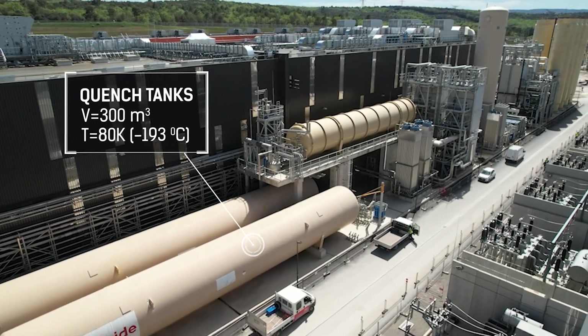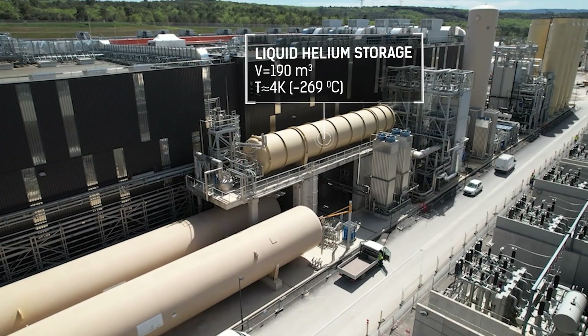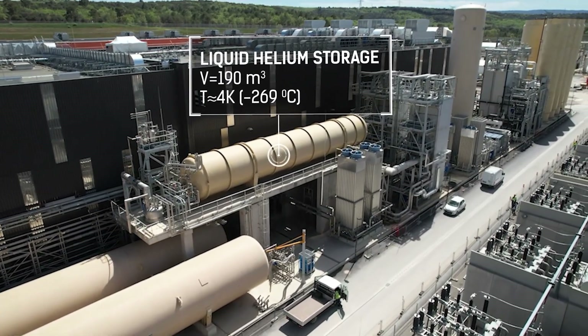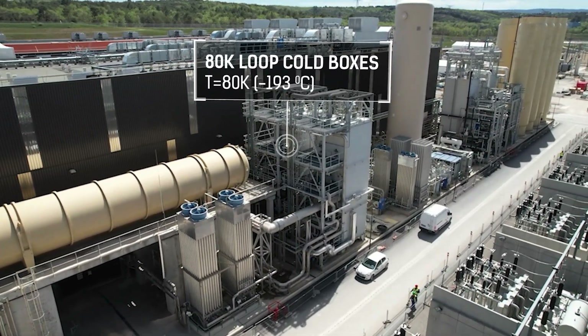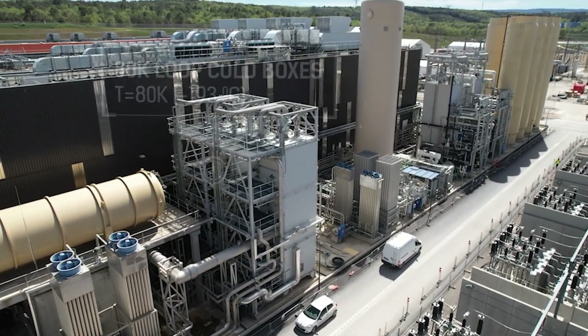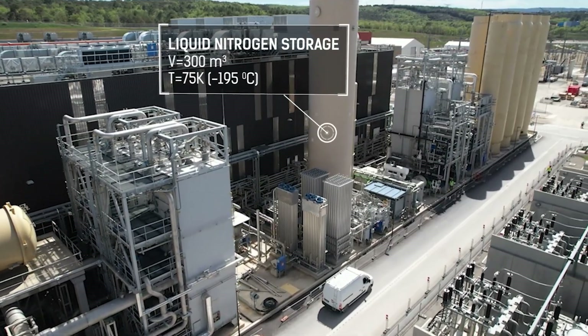These tanks are like the lungs of the system, holding the gases that keep everything running smoothly. Some tanks store liquid helium to boost performance, while others send cold helium to protect the tokamak, the machine at the core of ITER.